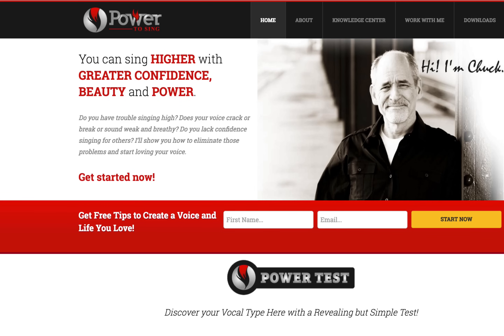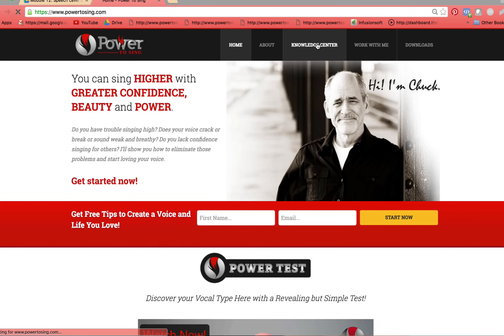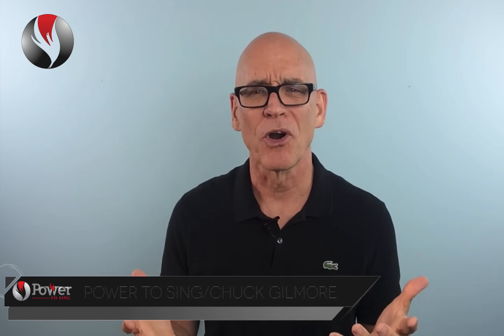Visit PowerToSing.com and take the power test and the quiz. Immediately you'll discover your vocal type. Explore the Knowledge Center inside PowerToSing's website and learn about your vocal type and the exercises that will help improve your unique voice. I'm Chuck Gilmore with PowerToSing. You can sing higher with beauty, confidence, and power. I'll see you inside the next video.